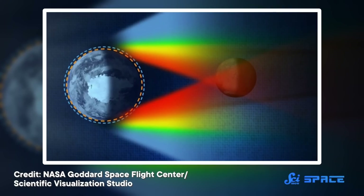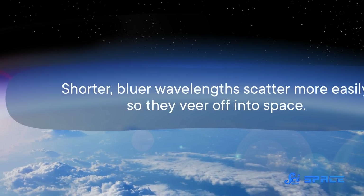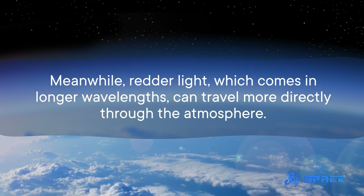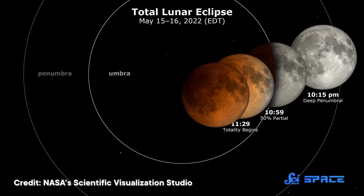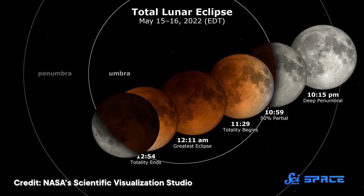As sunlight shines past Earth, particles in the atmosphere scatter that light, but they don't scatter all sunlight equally. Shorter, bluer wavelengths scatter more easily, so they veer off into space. Meanwhile, redder light, which comes in longer wavelengths, can travel more directly through the atmosphere. But even that red light doesn't travel in a perfectly straight line — the ring of atmospheric gases surrounding the Earth acts like a lens that bends light inward into the Earth's shadow, giving the moon a red glow.